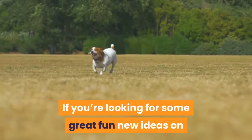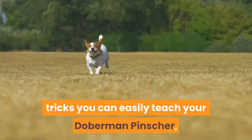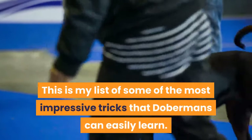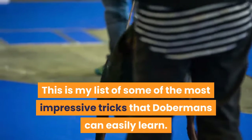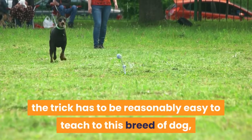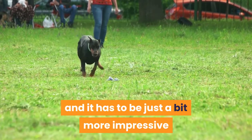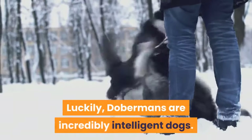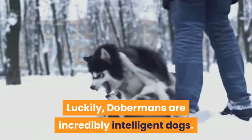If you're looking for some great, fun, new ideas on tricks you can easily teach your Doberman Pinscher, then you're in luck. This is my list of some of the most impressive tricks that Dobermans can easily learn. In order to make it on this list, the trick has to be reasonably easy to teach to this breed of dog, and it has to be just a bit more impressive than what your average dog can do. Luckily, Dobermans are incredibly intelligent dogs.